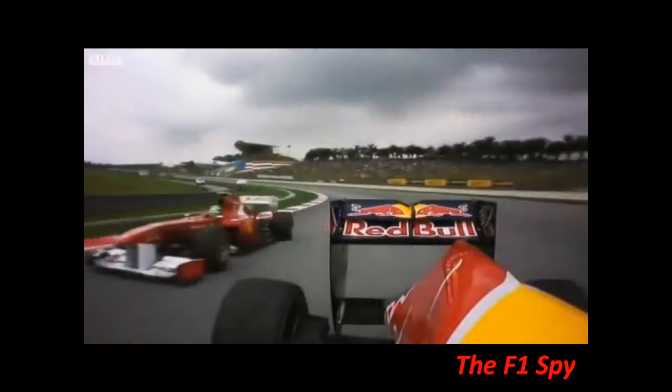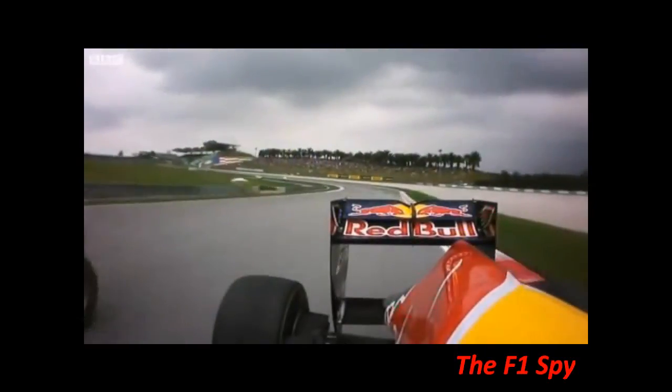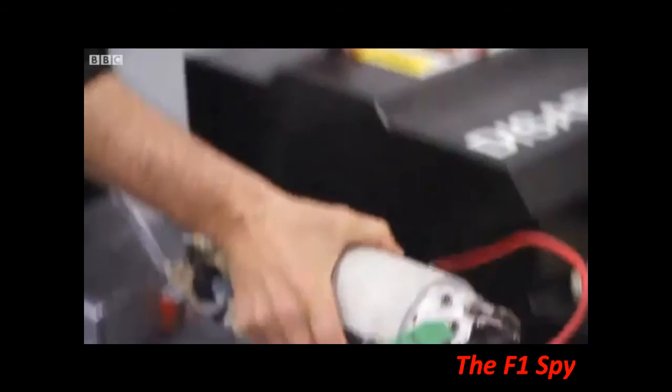It's the equivalent of 80 horsepower — the power of a small city car — for just under seven seconds per lap.